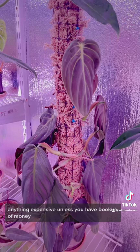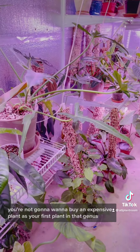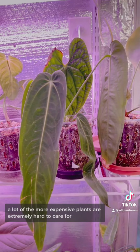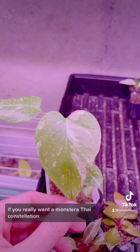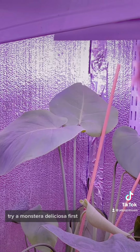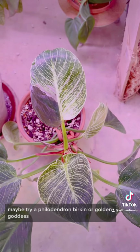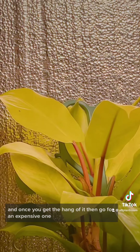Here's a bonus plant: anything expensive. Unless you have a lot of money, you're not going to want to buy an expensive plant as your first plant in that genus. A lot of the more expensive plants are extremely hard to care for. If you really want a Monstera Thai Constellation, try a Monstera Deliciosa first. If you really want a Philodendron White Princess, maybe try a Philodendron Birkin or Golden Goddess, and once you get the hang of it, then go for an expensive one.